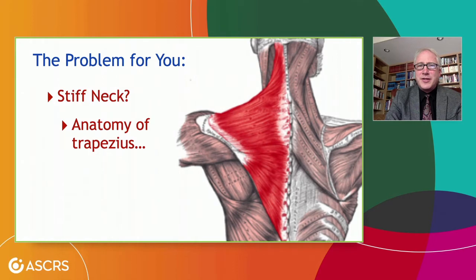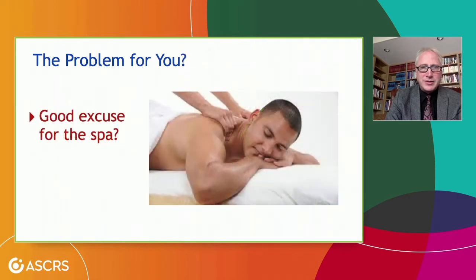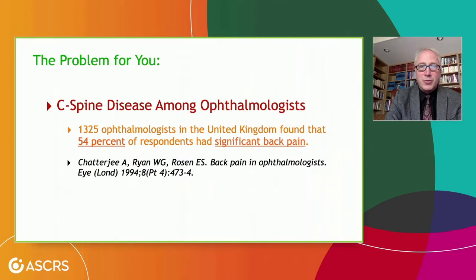Stiff neck — anybody in the audience? I'm pretty sure there's at least a few people in the stiff neck territory here. Here's just an image pulled right off the internet of an ophthalmic surgeon sitting at the microscope. Look at the position of the spine there — does that look ergonomic? Does that look smart? Notice how much support the back of this chair is providing — the surgeon's back is not even near the chair. This is quite a significant issue. I think it's an occupational hazard for ophthalmologists, and the data supports that.